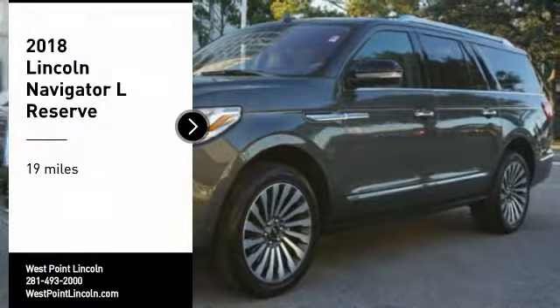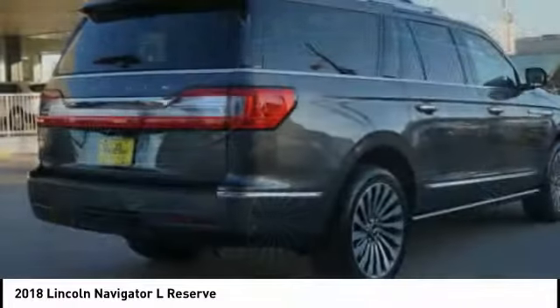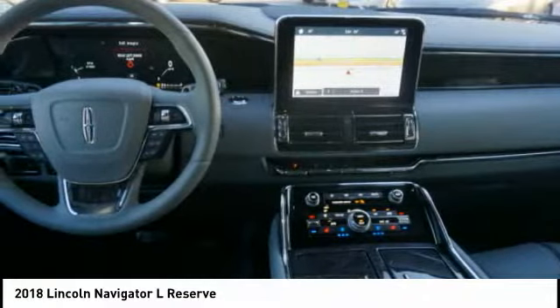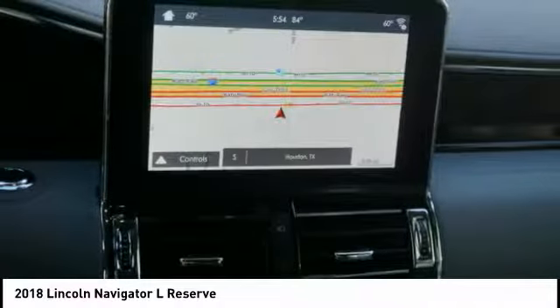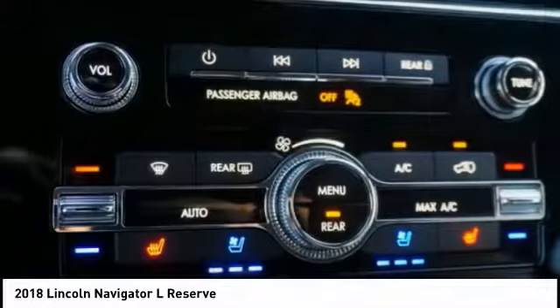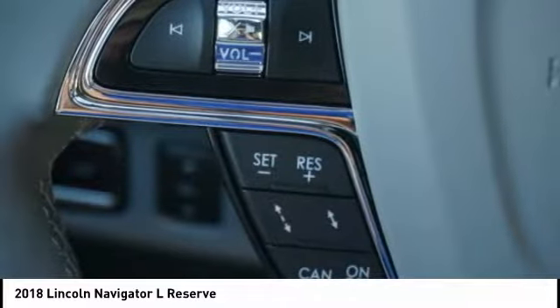Stop by and take a look at the 2018 Navigator L. The Lincoln Navigator L comes in either an RWD or AWD options. This large luxury SUV offers a longer wheelbase than the standard Navigator. With the extra length, carrying a large group in extreme comfort or loads of cargo is no problem at all.